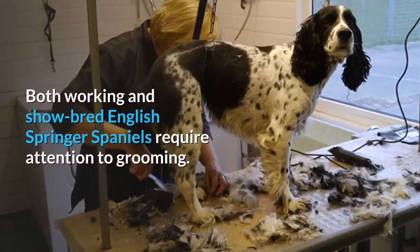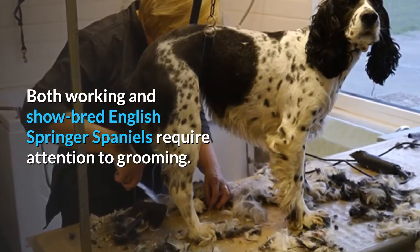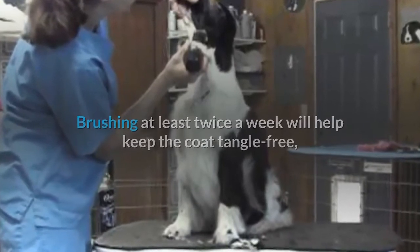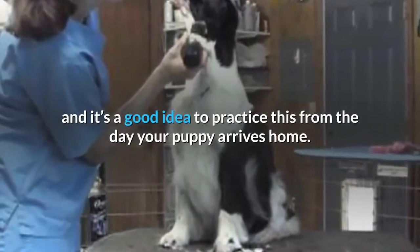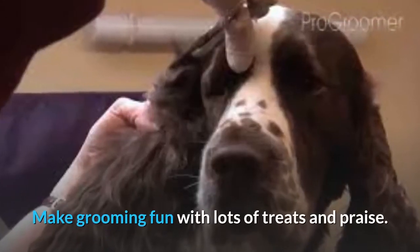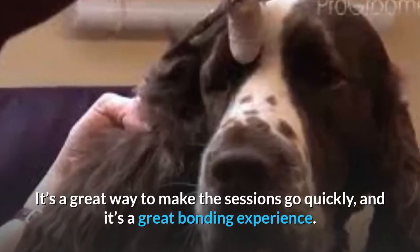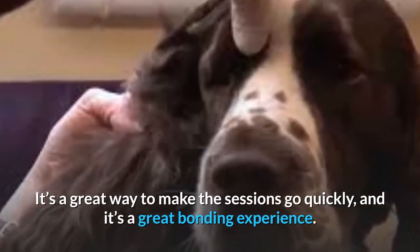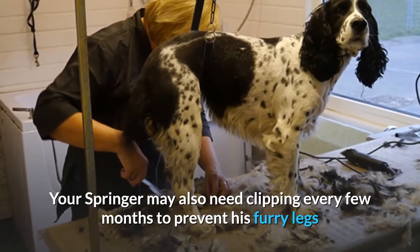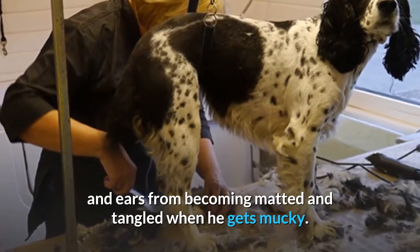Grooming. Both working and show-bred English Springer Spaniels require attention to grooming. Brushing at least twice a week will help keep the coat tangle-free, and it's a good idea to practice this from the day your puppy arrives home. Make grooming fun with lots of treats and praise — it's a great way to make the sessions go quickly and a great bonding experience. Your Springer may also need clipping every few months to prevent his furry legs and ears from becoming matted and tangled.